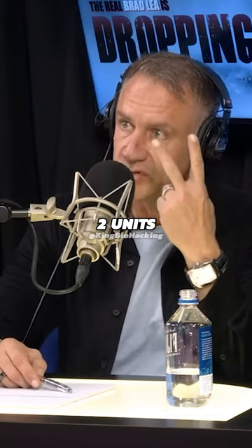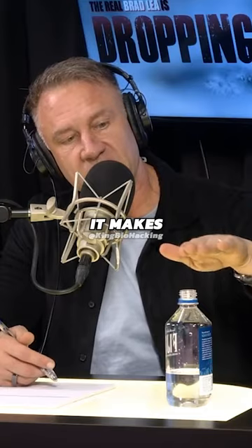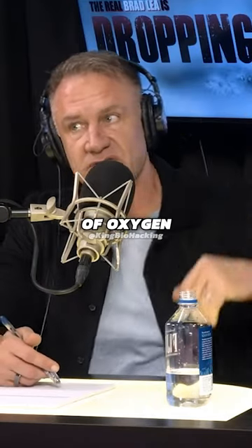It's called the Krebs cycle. Every time this motor makes one turn, it has two choices: it can either make two units of energy, or it can make 32 units of energy. There's no in-between. And the difference between whether it makes two or 32 is the presence of oxygen.